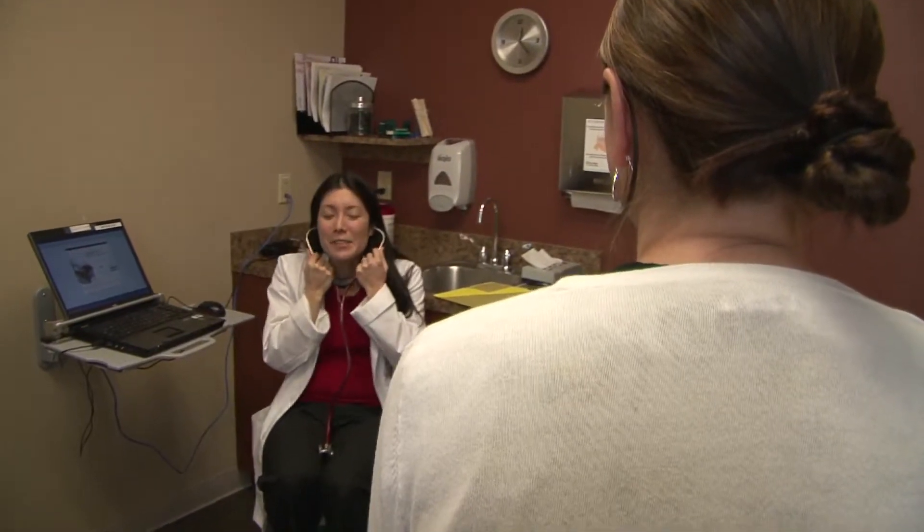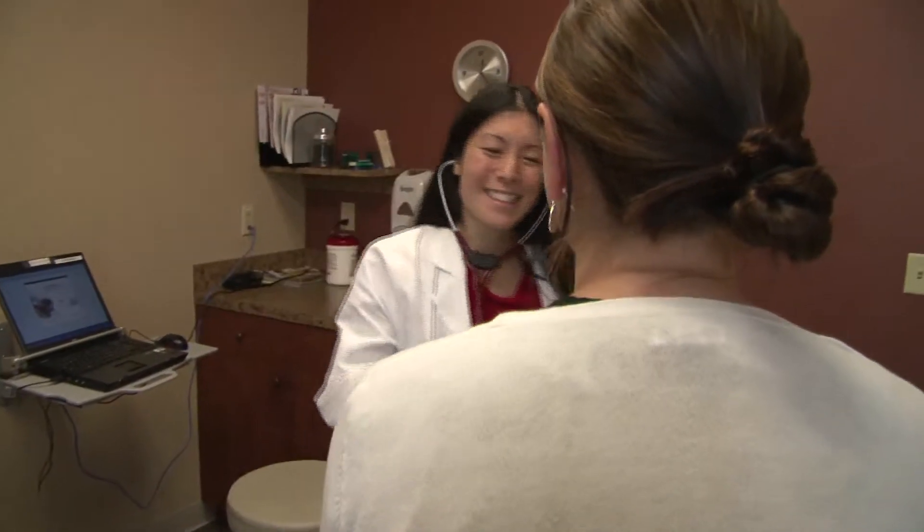Dr. Meyer says after a stone is removed or passed, she can help prevent future stones. After they've had their initial stone taken care of, often I see those patients afterwards to do a workup and try and prevent recurrent stones from forming.